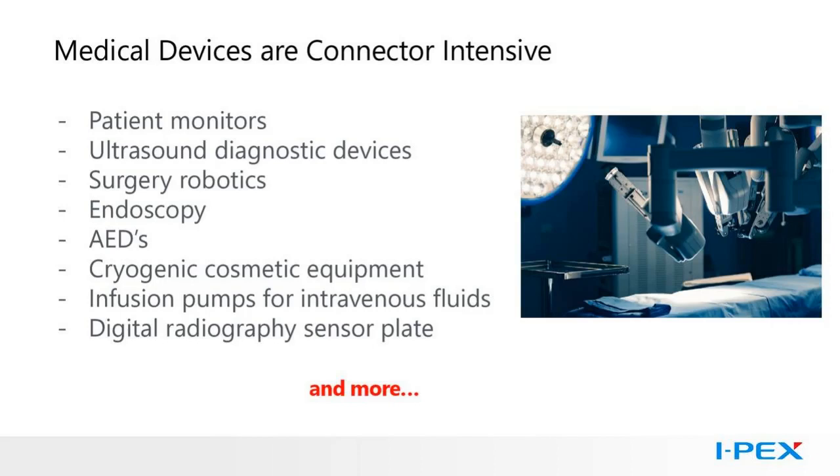Here are some of the devices and systems that use IPEX connectors today: patient monitors, ultrasound diagnostic devices, surgery robotics, endoscopy, AEDs, cryogenic cosmetic equipment, infusion pumps, digital radiography sensor plates, and more.